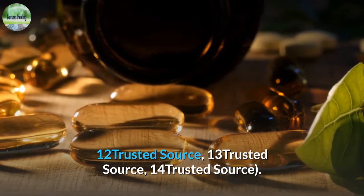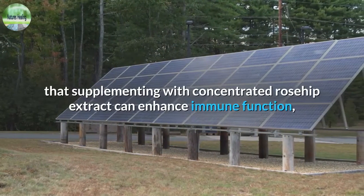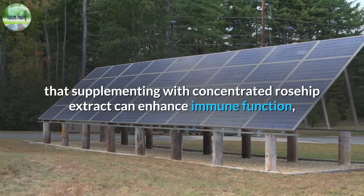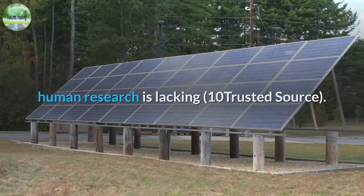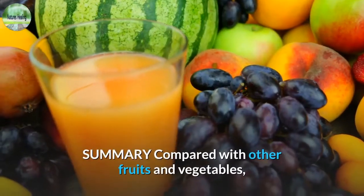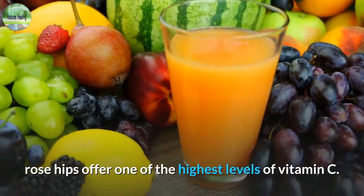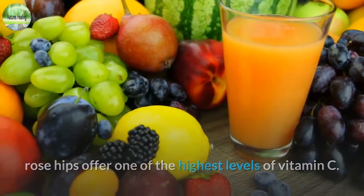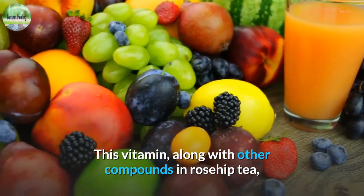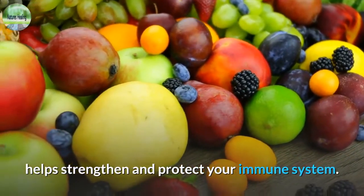Though some animal research suggests that supplementing with concentrated rosehip extract can enhance immune function, human research is lacking. Compared with other fruits and vegetables, rose hips offer one of the highest levels of vitamin C. This vitamin, along with other compounds in rosehip tea, helps strengthen and protect your immune system.